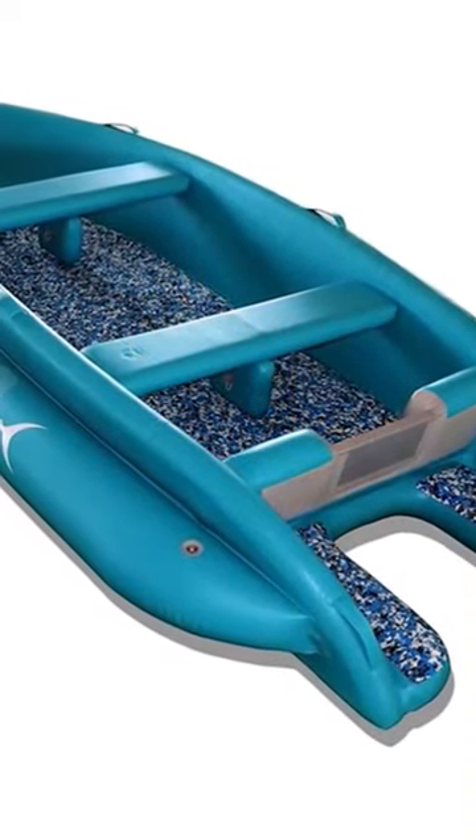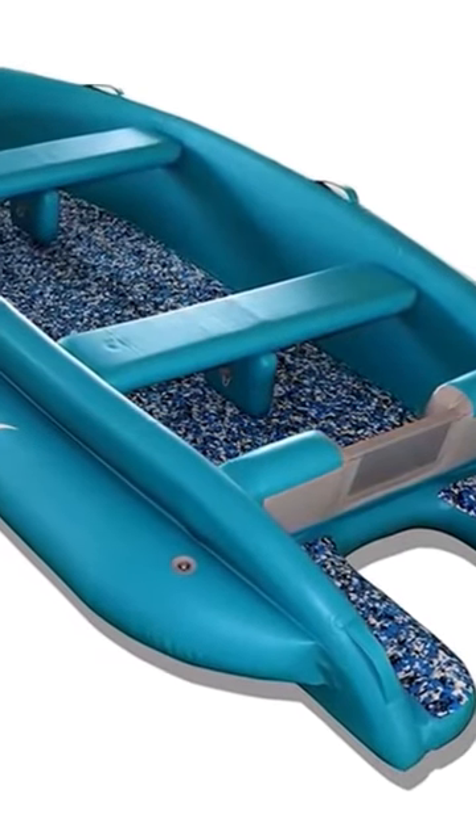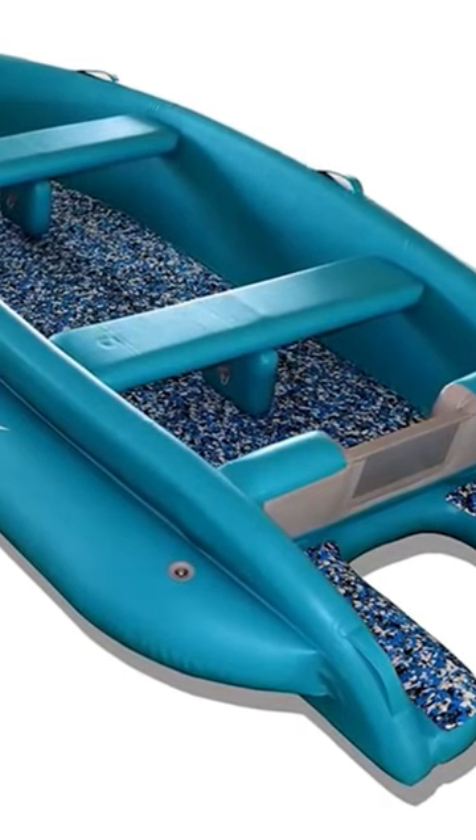Compared to other inflatable boats, this product is 20% lighter, which means better speed, higher capacity, and takes you to your destinations with 30% power saving.